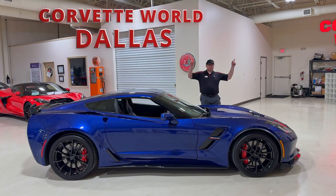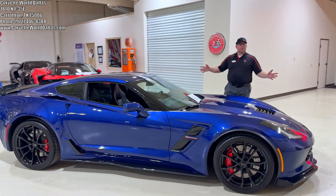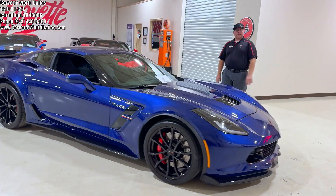Hello everybody. Once again, I'm Robert, and this is Corvette World Dallas, and I've got another very beautiful blue Corvette to talk about tonight.